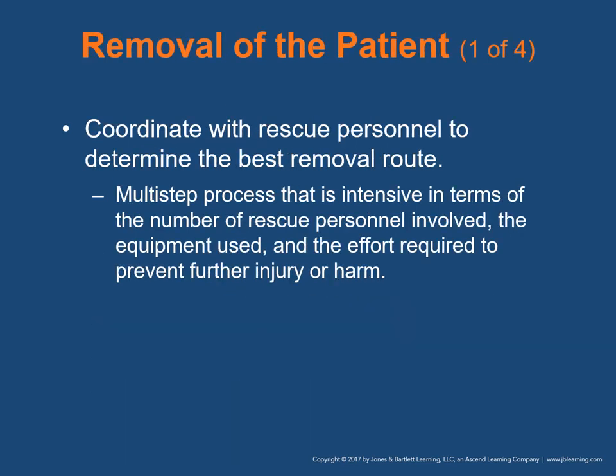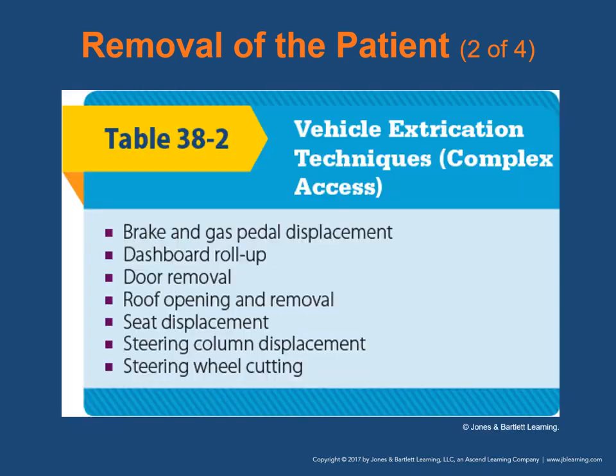When removing the patient, rescue personnel should coordinate with you to determine the best removal route. Removal from a motor vehicle is a multi-step, personnel-intensive process to prevent further injury. Table 38-2 in your book describes vehicle extrication techniques for complex access, which can involve brake and gas pedal displacement, dashboard roll-up, door removal, roof opening and removal, seat displacement, steering column displacement, and steering wheel cutting.